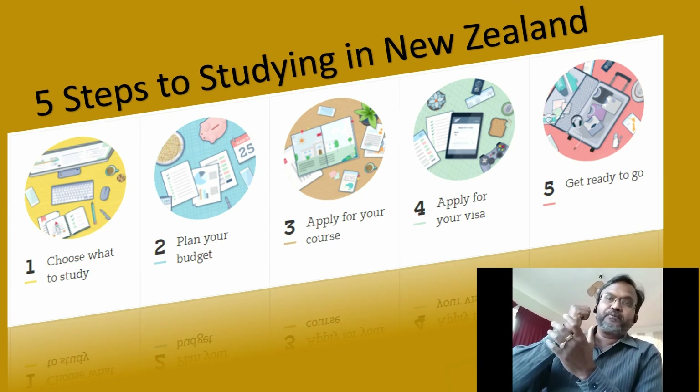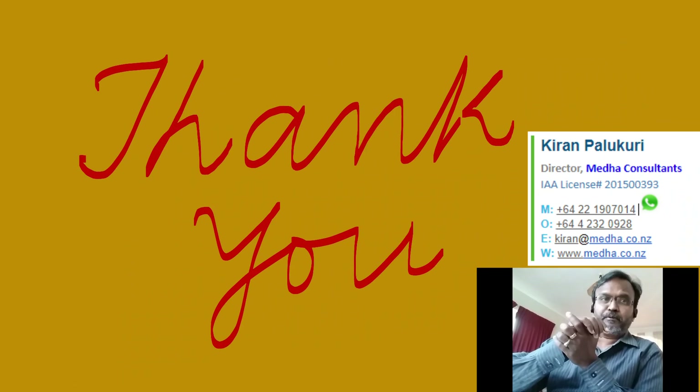I hope you got enough information about the five steps you need to take before you move to New Zealand. Thank you.